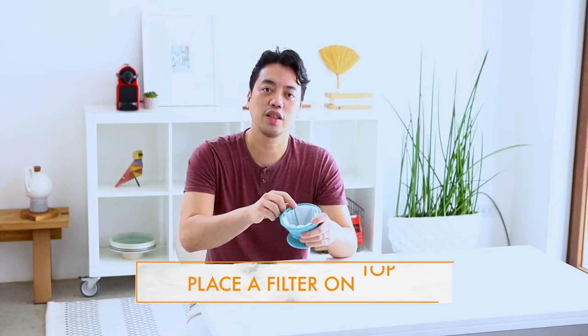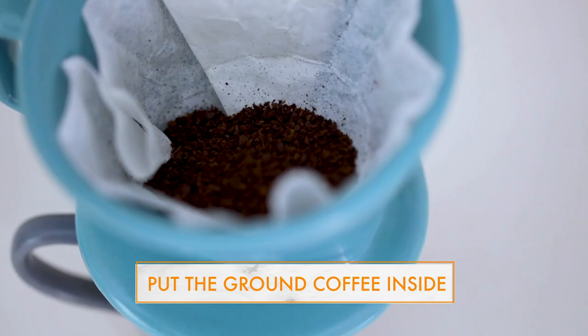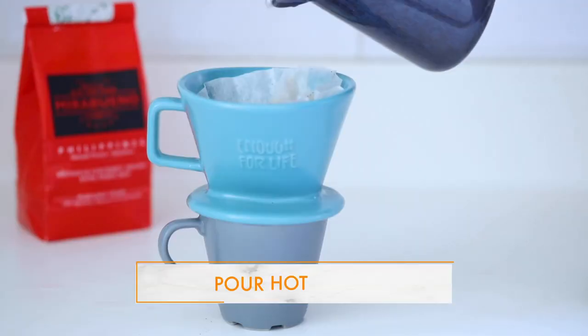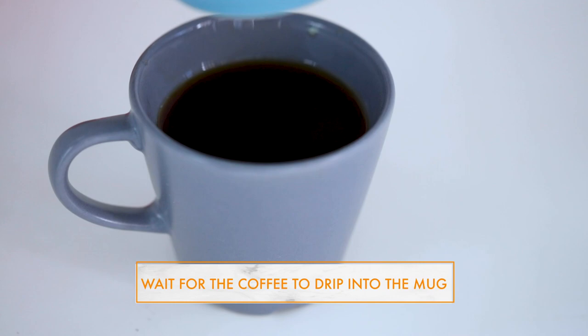Now we have three ways to make coffee with these beans. The first one is the coffee dripper, like this one. Basically, just put a filter on top, you place this on top of a mug, you put your ground coffee in here, and you pour hot water very slowly on top, and you wait for the coffee to drip into the cup.